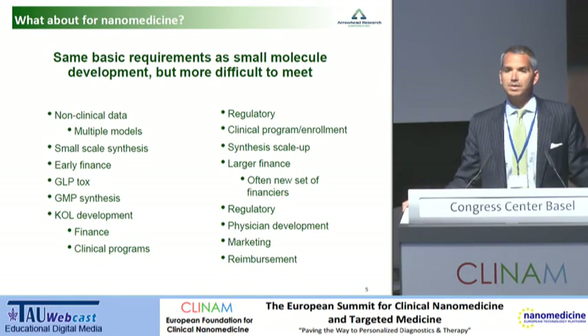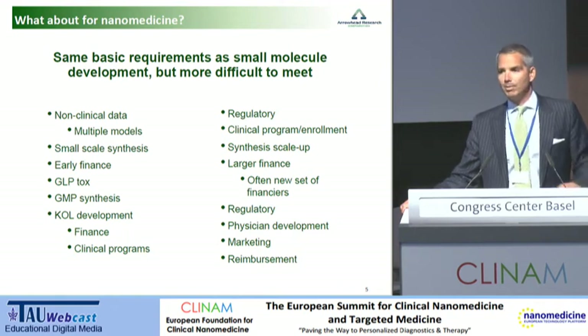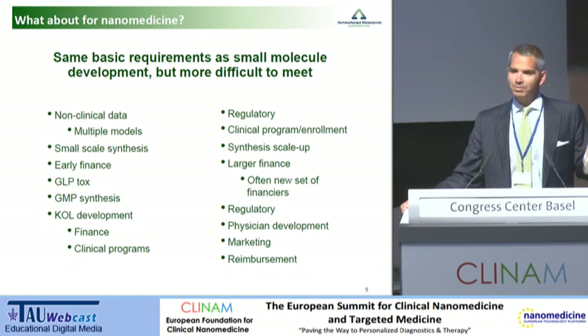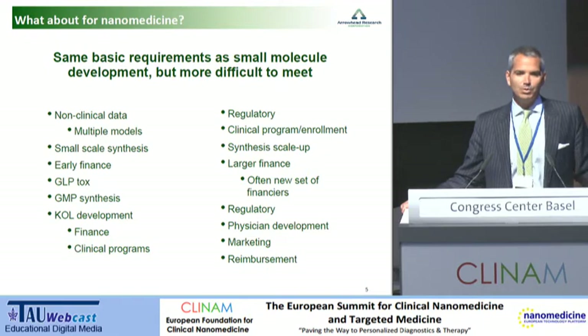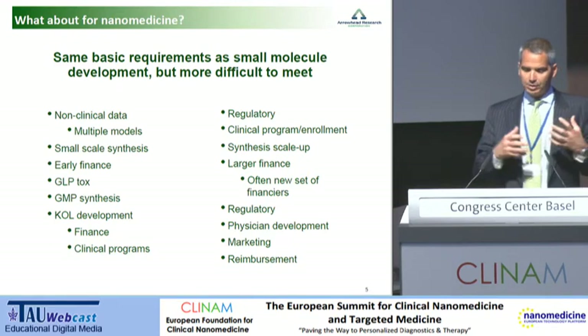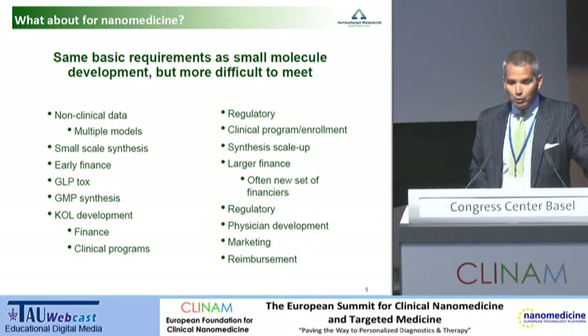And then you've got scale-up synthesis — that is no simple step. If you're lucky enough to get there, then you've got to find the real money, an awful lot of capital, often from different places than where you found the first several slugs of capital. And then if you're lucky enough to get through clinical trials, you look for regulatory clearance to start selling the product, and then physician development, marketing, and reimbursement. So these are the basic components that make up any move to marketplace.